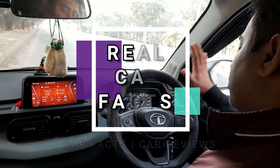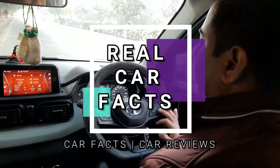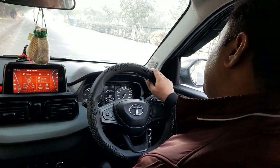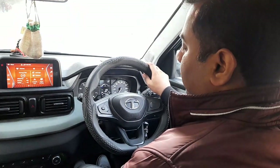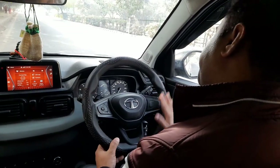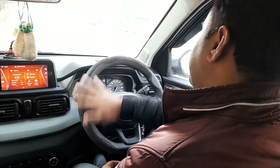Hello guys, welcome to Real Car Facts. In today's video, we will cover what is the right way to hold the steering wheel, because new drivers are always confused on this topic — in which position should they hold the steering wheel.